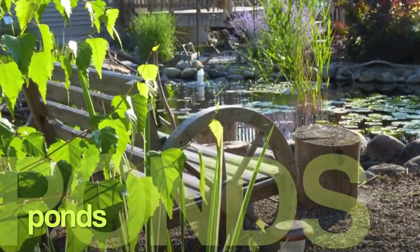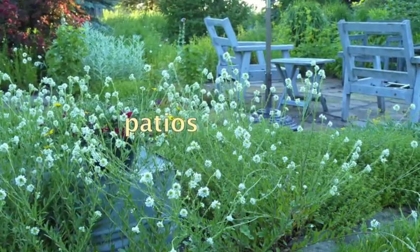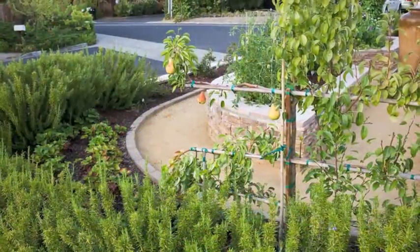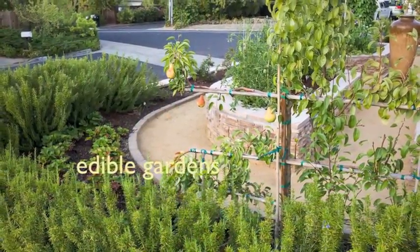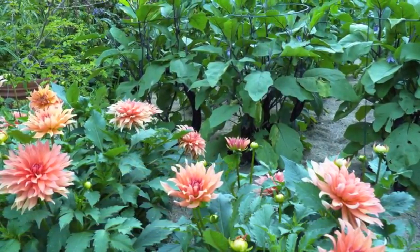Lisa replaced her whole back lawn with a pond. Julie's family built a patio for pennies. Roy and Rosadelia grow food in this elegant front yard, and Leroy battles nightcrawlers in the garden his grandparents started.